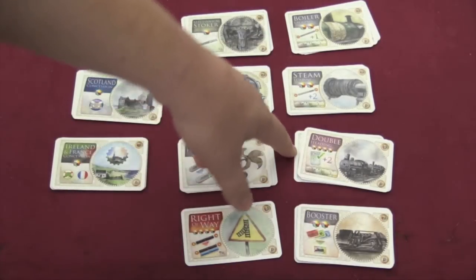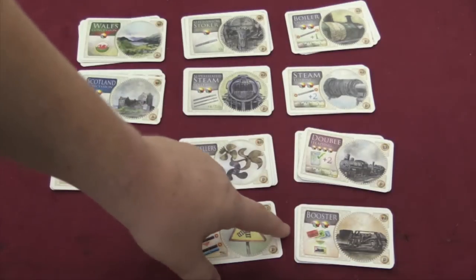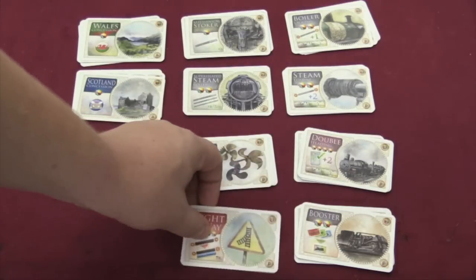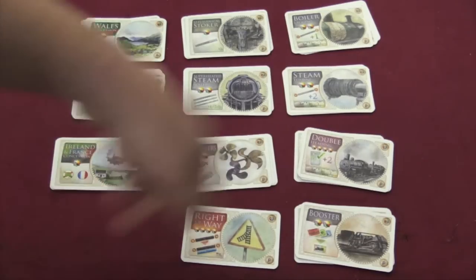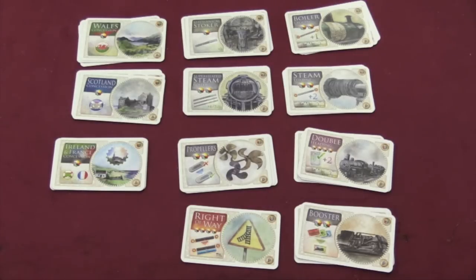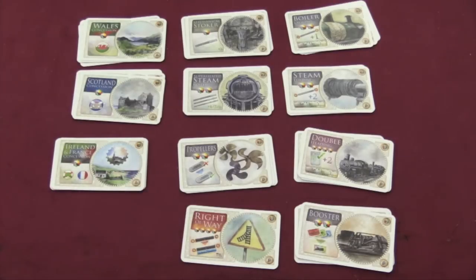The Double Heading means that at the end of the game, all your tickets give you an extra two points. The Booster lets you trade in three cards as a wild rather than four. And then there's the Right of Way — a card you buy and instantly use, so it stays on the table. It costs four wilds, just like Double Heading, but it lets you build a route on the board next to someone else's route even if you normally could not do so. So if you really wanted to connect two cities, you pay four wilds and you can do that.